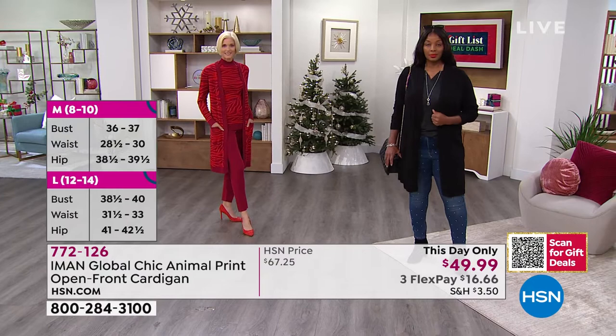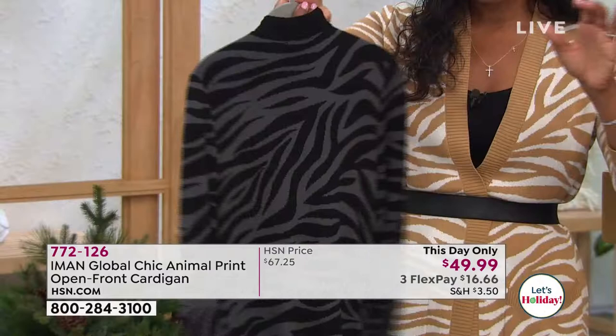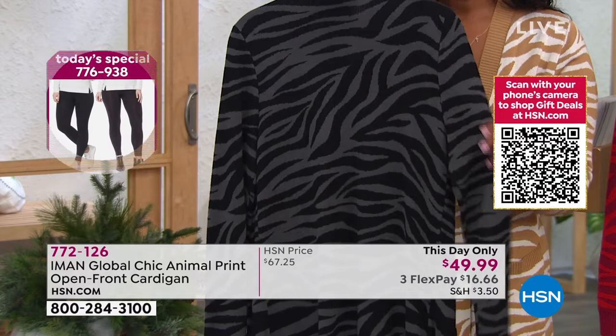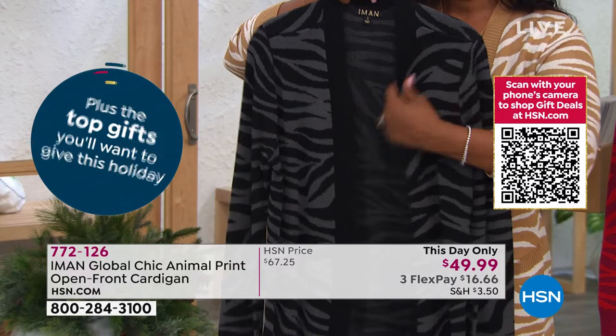Without buttons and zippers you really get to play with how you wear it — you have options. Let me show you the black tiger, the only one not yet represented. These are any age, any occasion, any time. Tiger prints and animal prints are always popular — they look good across the board. The open front with that knit feel has a little weight but it's not overly heavy.